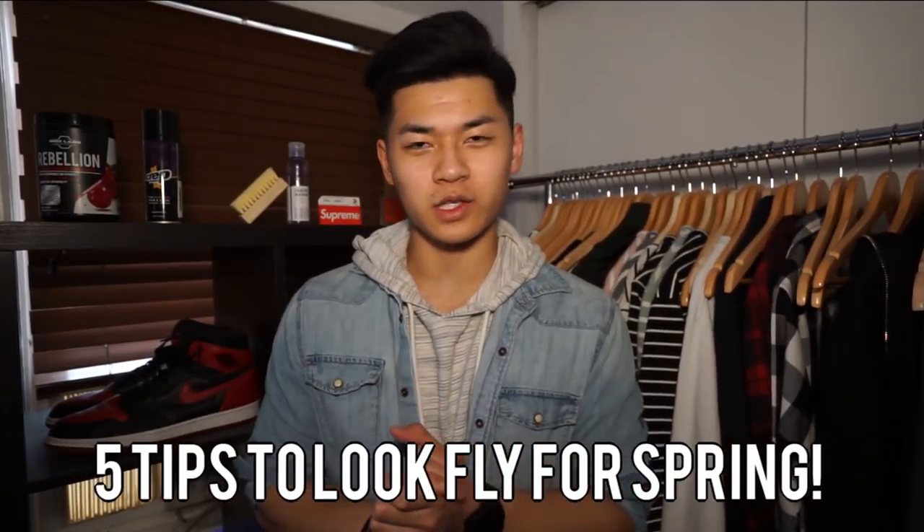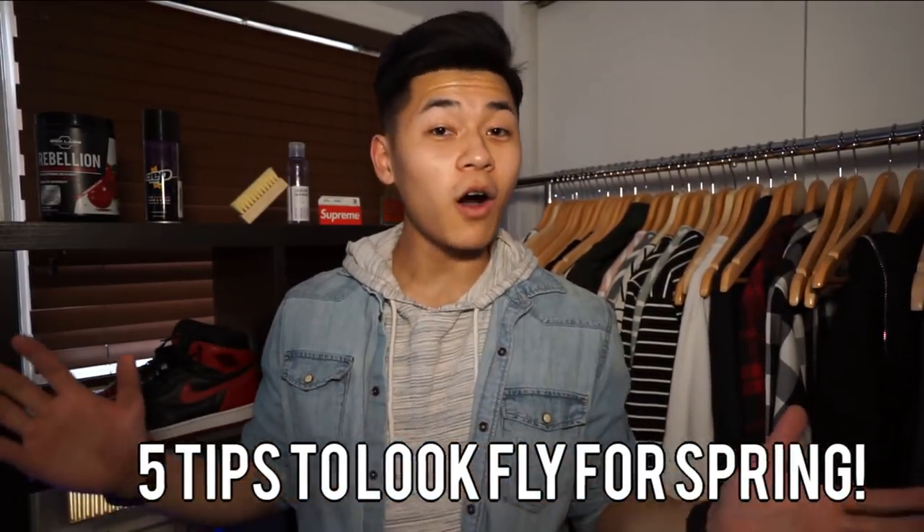Hey, what up y'all? It's your boy Johnny. So we just moved the hour forward, the flowers are blooming, and it's getting warmer in New York City. And so you're probably wondering how you can stay breezy and fly. Don't worry, homie, I got you. So today I'm gonna show you guys how you can dress for the spring/summertime. But like all fashion dudes, this is just a preference. You can wear whatever you want, fashion's subjective.